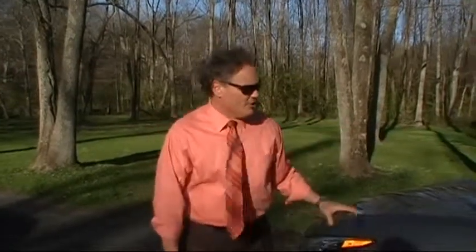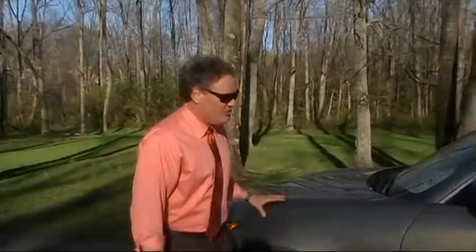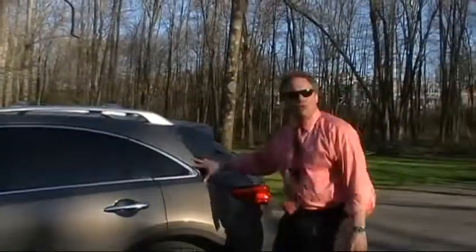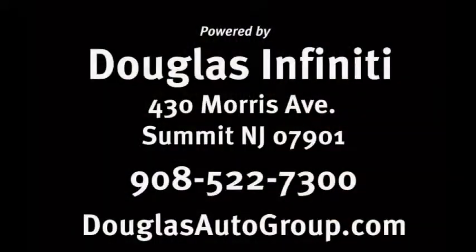Let's recap this one. We have an absolutely stunning 2009 Infiniti FX35 in Umbria Twilight with wheat leather, 38,311 miles, all-wheel drive — a beautiful example. From its incredible performance under the hood, to its distinct sleek design, to its advanced technology, to the practicality of a crossover SUV — all lead to an awesome driving experience. After being in business in Summit since 1965, we cordially invite you to stop by and experience The Douglas Difference. Give us a call at 908-522-7300 or visit us online at douglasinfiniti.com. Thank you very much.